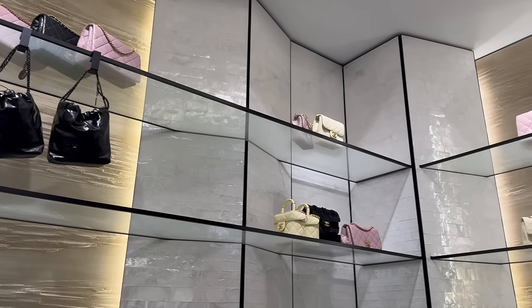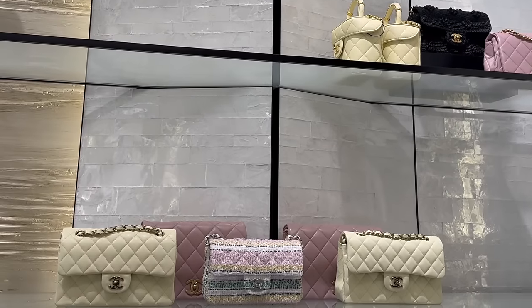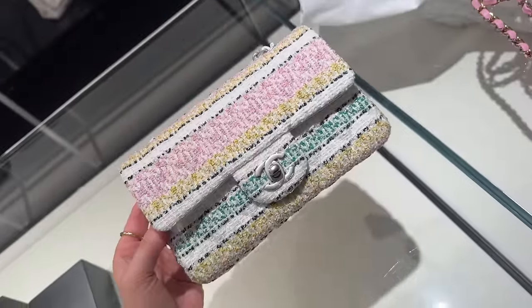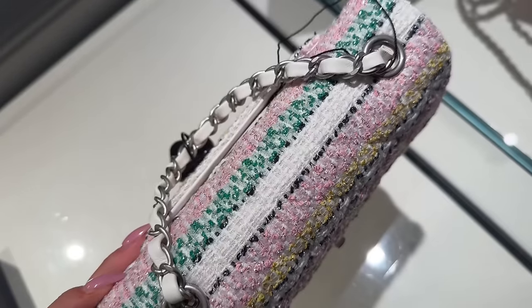Guys, look at all the display! I literally saw this tweet mini rectangle everywhere, so I think it's only fair we try it on. Here it is up close — it has silver threads and silver hardware, which is interesting. It's like brushed silver.